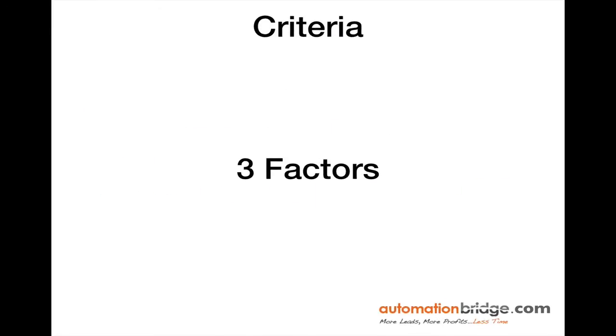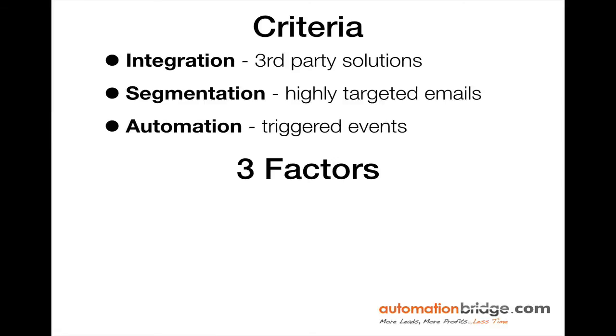There are two areas I like to address. First is the criteria in which I'll be ranking these autoresponders — integration, segmentation, and automation. Integration refers to third party solutions, WordPress plugins, or other software to help you create a fully automated system. Segmentation is sending highly targeted emails to people who want the information, to increase your open rates, click-through rates, and eventually your sales. Automation refers to triggered events that your subscriber takes, which trigger actions on the back end of your autoresponder.